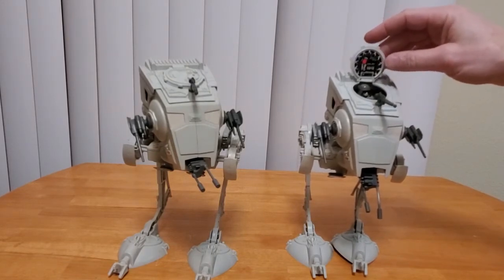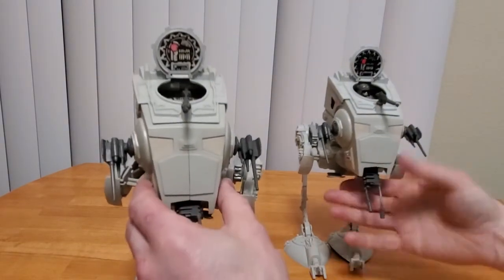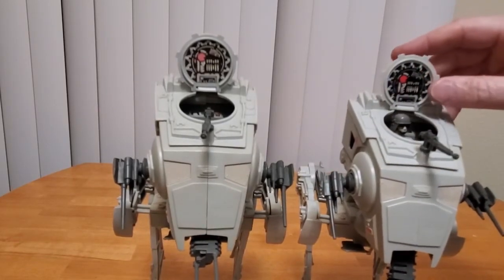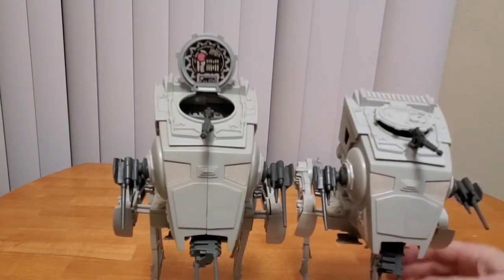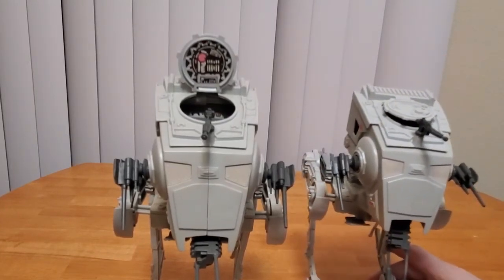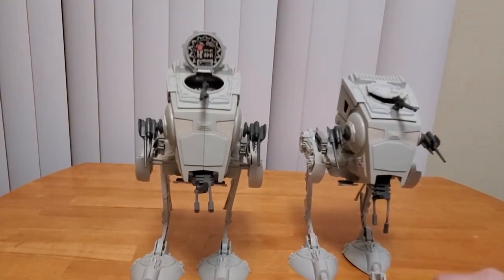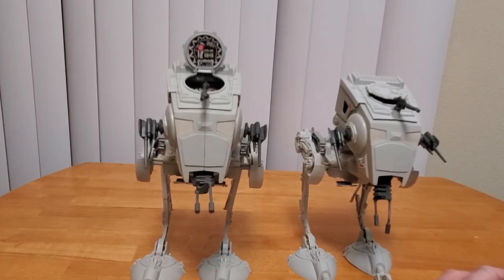This one also has some of the original stickers, and there you can see how it's faded compared to the one that's been replaced. I'm not opposed to restoring toys, as many of you that have followed my channel know. It would be wonderful if we could get all original toys, if we had the kind of money it costs for that. But sometimes it's better just to buy a toy to restore, and then you have some enjoyment and feel a little bit of attachment to it.